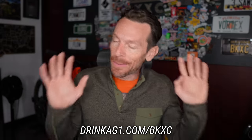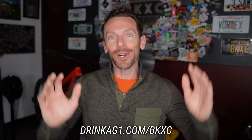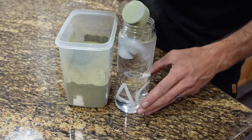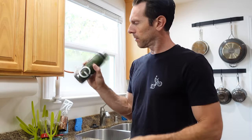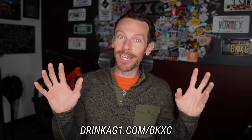The new year is upon us and it may sound cliche, but I have used this time to reset myself and get into better, healthier routines. AG1 has been a part of my morning routine for almost two years now. I love getting my fair share of 75 different vitamins and minerals, probiotics and adaptogens, all trusted by the world's best endurance athletes. If it's good enough for them, it's probably good enough for me.